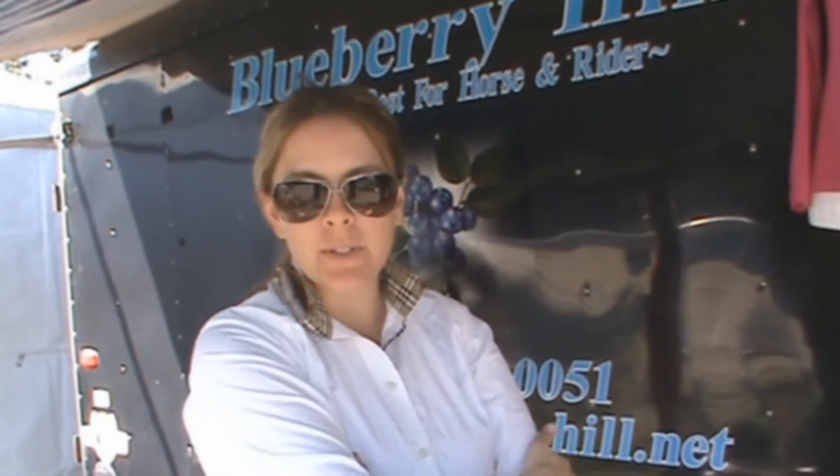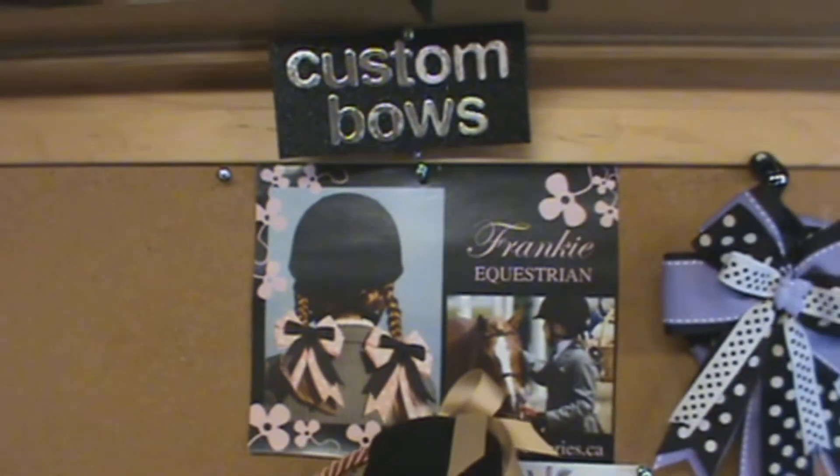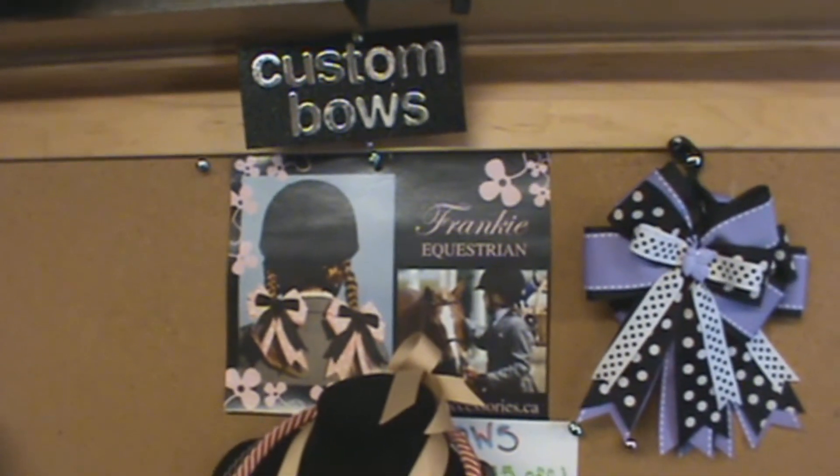I work with my friend Francesca who makes bows and accessories — she has her own line called Frankie Accessories. Through a special order, we will make a matching bow and belt set for the pony kids in the crowd. We've done a couple of those so far and I think they're just the sweetest things ever.